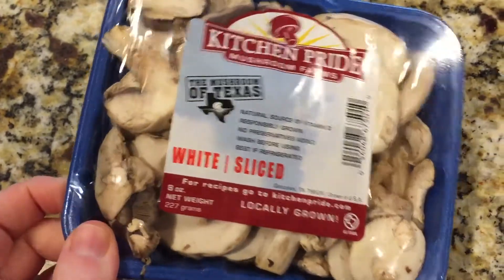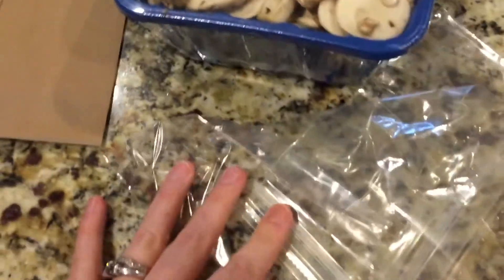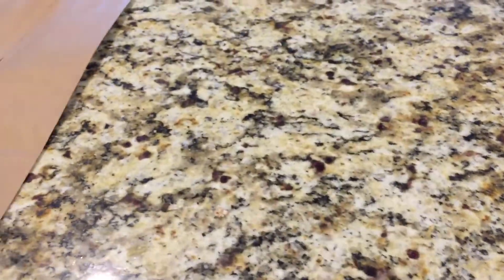Number fourteen is to pack your mushrooms correctly. They come in a blue or brown plastic container covered with plastic on top. The mushrooms actually need some air to breathe, and when they're covered with plastic, they can get slimy and moldy pretty quickly. They suggest using a brown paper bag, but I put mine in Ziploc baggies, zip them up and throw them in the freezer until I'm ready to use them — they work perfectly.